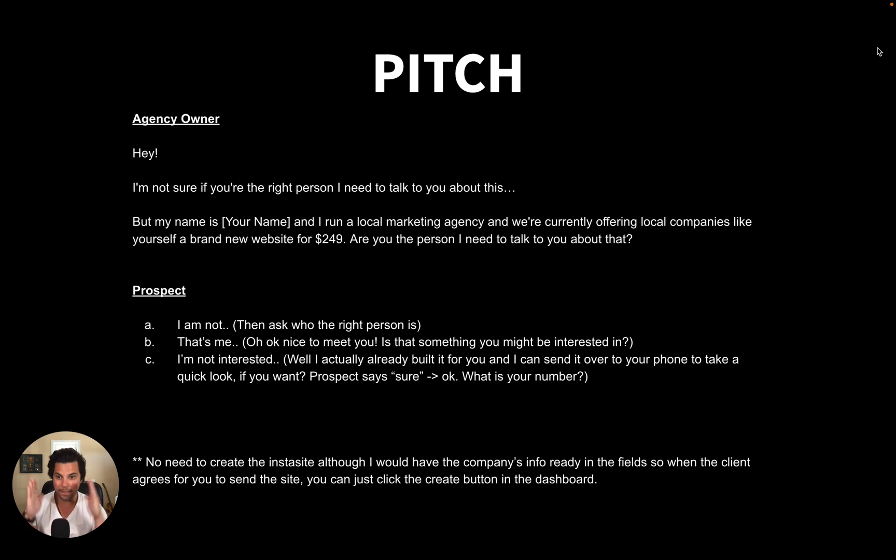Now let's get into the pitch. If you're in the Dash Clicks Facebook group, this pitch is already posted there, and I'm adding it in the description for you to use. This is the exact script I use. You go on Google My Business, you have leads, and you're calling a business that has an Insta Site template. It doesn't matter who answers — you don't need to know anyone's name or anything about the company. Someone answers and you say: 'Hey, I'm not sure if you're the right person to talk to about this, but my name is [your name] and I run a local marketing agency. We're currently offering local companies like yourself a brand new website for $249. Are you the person I need to talk to about that?'